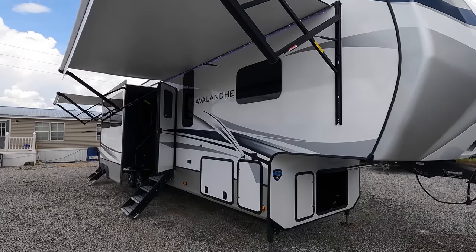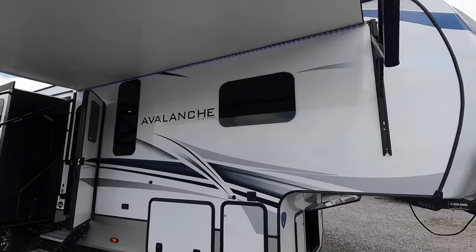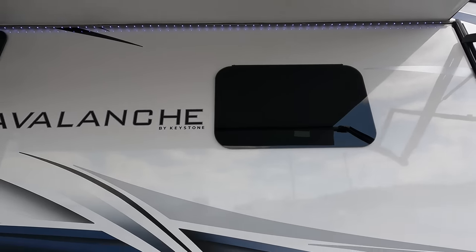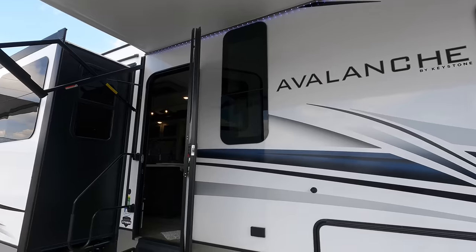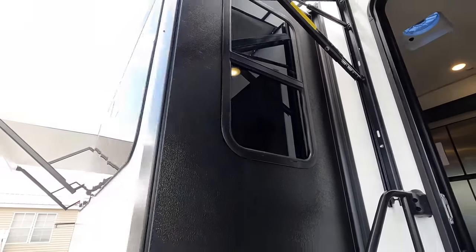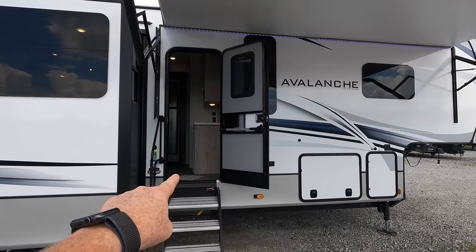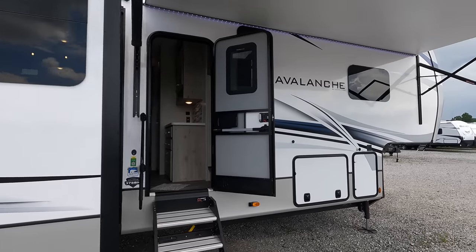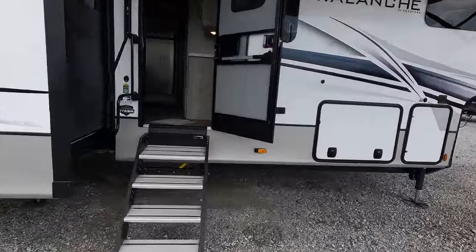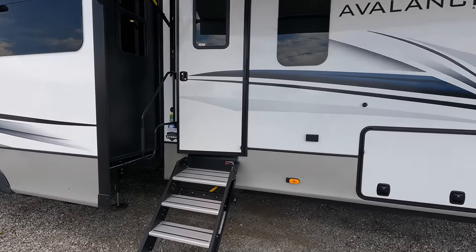Coming around to the main side of the coach, you've got two different awnings — this one's 16 feet and that one's 10 feet. The windows on the Avalanche are going to be 80% tint, frameless windows. However, you can get a dual pane window option, but if you take that, the windows go from frameless to more of a frame style. One really impressive thing for me is the door height — you're looking at 6'4", almost 6'5", entryway, 30 inches wide, with four different steps and a friction hinge that keeps it from swinging back on high wind days.